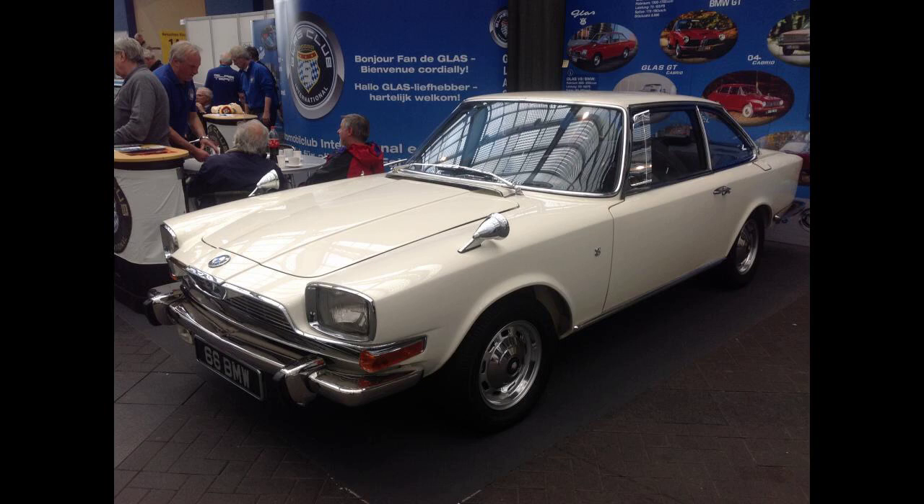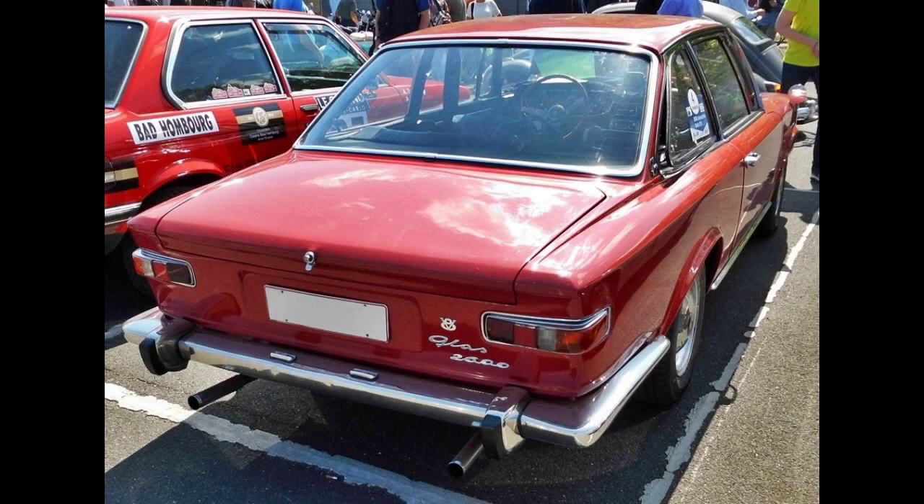The Glass V8 is a V8 engine coupe produced by Hans Glass GmbH at Dingolfing. The car was first presented in September 1965 at the Frankfurt Motor Show, where it became nicknamed the Glaserati, because of its Frua design, which shared many themes with contemporary Maseratis.